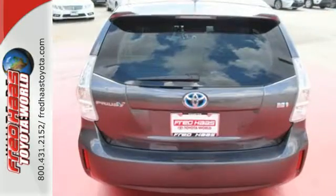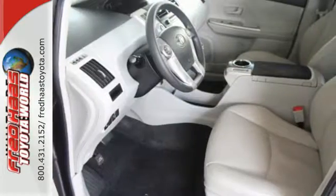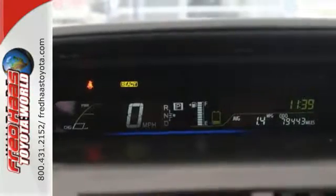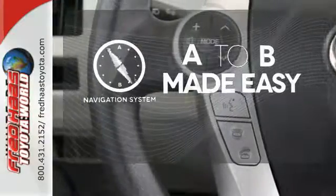It can achieve up to 44 miles per gallon in the city. A CD player and climate control will keep you entertained and comfortable while you save money on gas. Multiple airbags and stability and traction control are there to protect you. Never feel lost again with the navigation system.